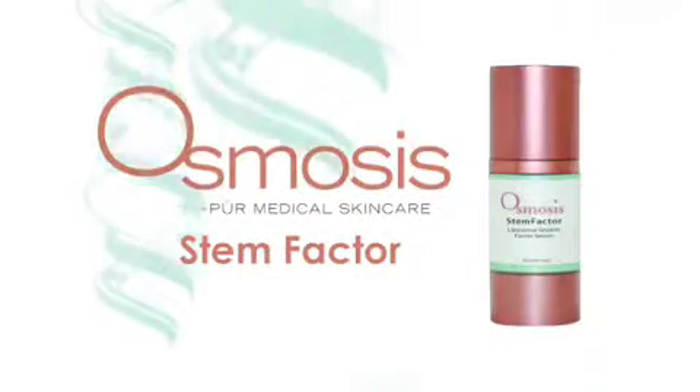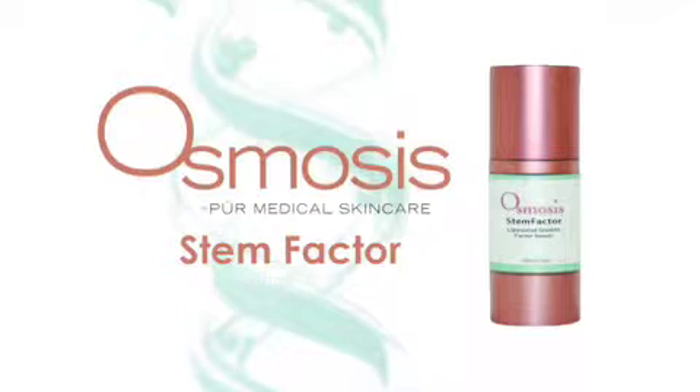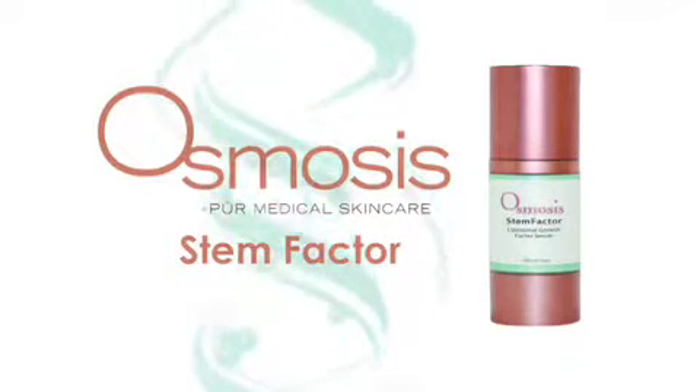Remember that inflammation is why our skin ages, and our ability to repair inflammation determines how quickly we age and whether or not we can reverse aging. Stem cell derived growth factors absolutely improve the skin's ability to repair itself and prevent further aging from happening.